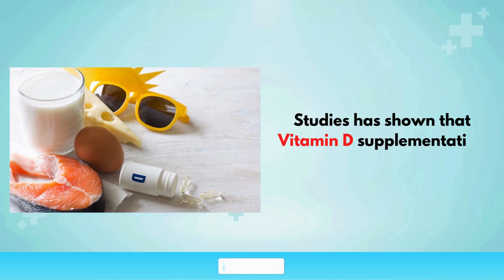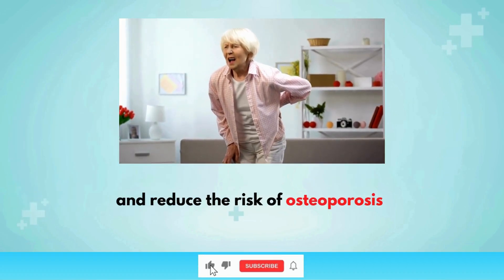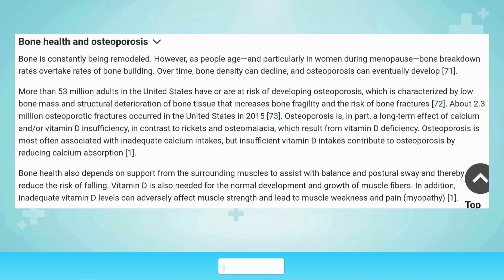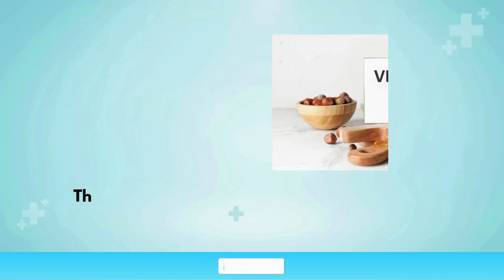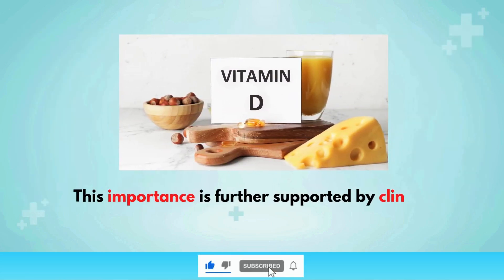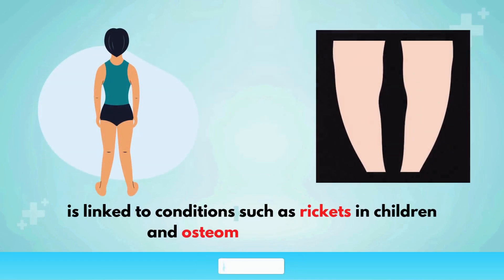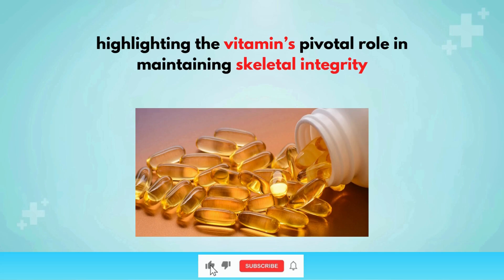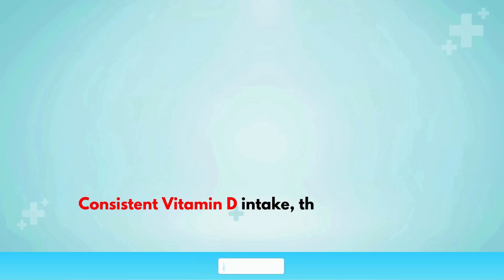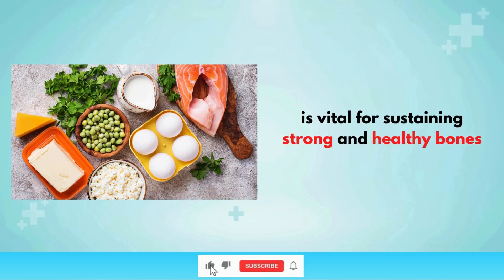Studies have shown that vitamin D supplementation can significantly improve bone mineral density and reduce the risk of osteoporosis, especially in the elderly. Individuals with higher levels of vitamin D have a lower incidence of bone fractures and better bone health overall. Vitamin D deficiency is linked to conditions such as rickets in children and osteomalacia in adults, highlighting the vitamin's pivotal role in maintaining skeletal integrity. Consistent vitamin D intake through sunlight exposure, diet, or supplements is vital for sustaining strong and healthy bones throughout life.